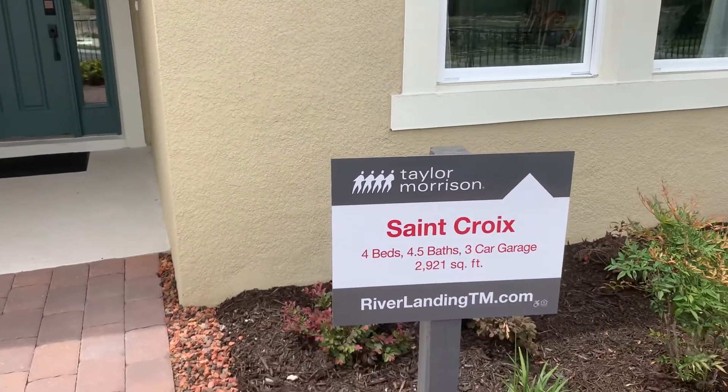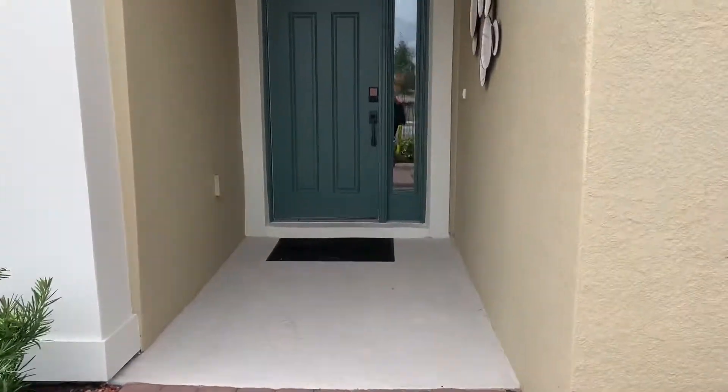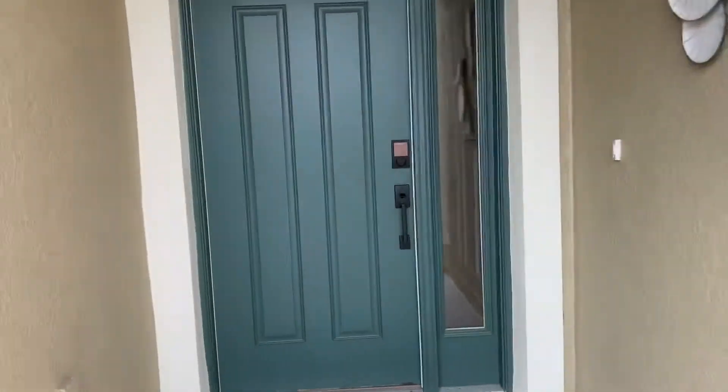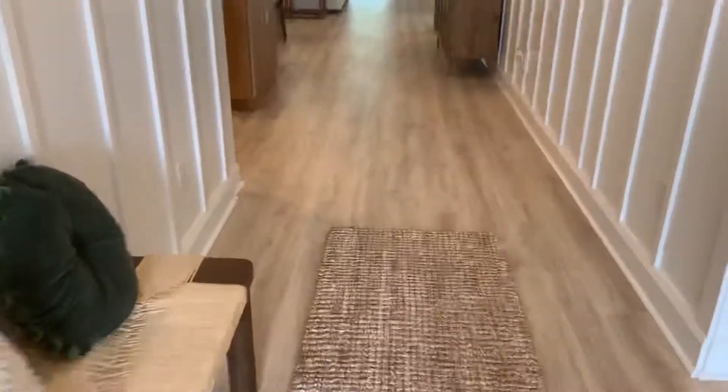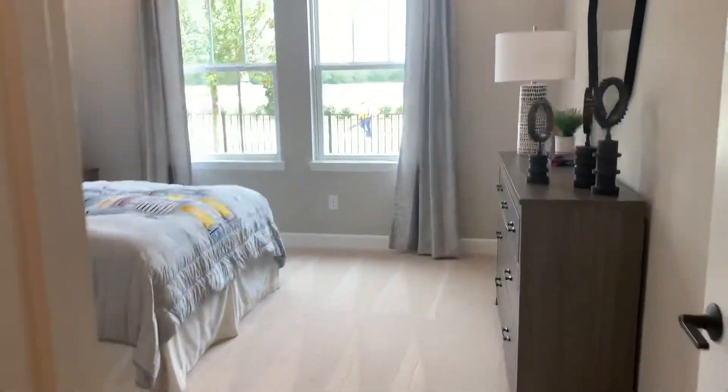Starting a video tour for the St. Croix. We have a foyer and we have two bedrooms in the front.